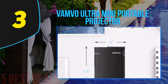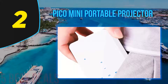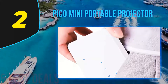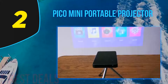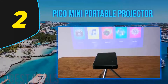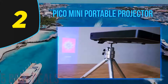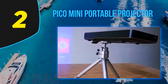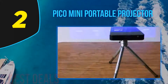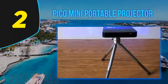At number two on this list: the Pico mini portable projector. If you want a projector that offers excellent functionality and beauty, this is an ideal choice. Made from quality material, it can bear the pressures of extreme use and accidental falls. It has a lovely black finish that incorporates naturally in any indoor and outdoor environment, and makes a great gift for a loved one who enjoys widescreen viewing.